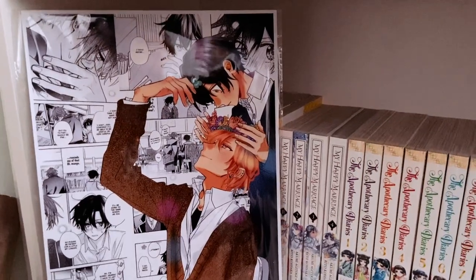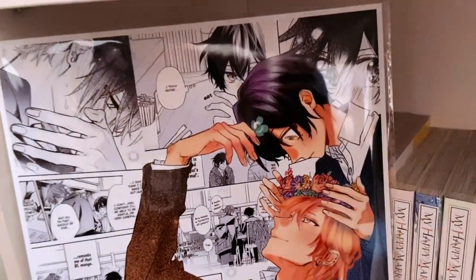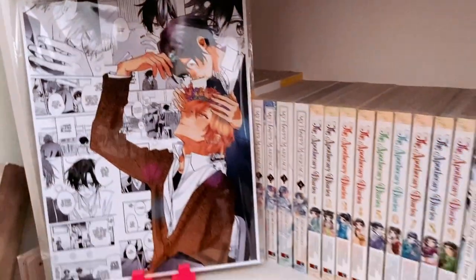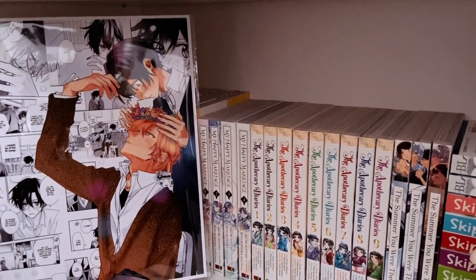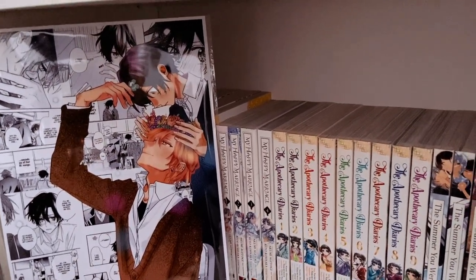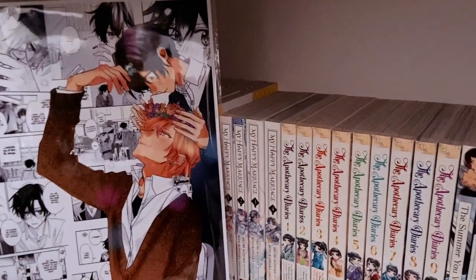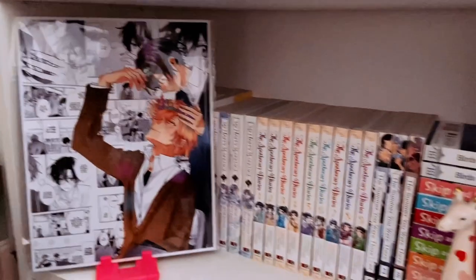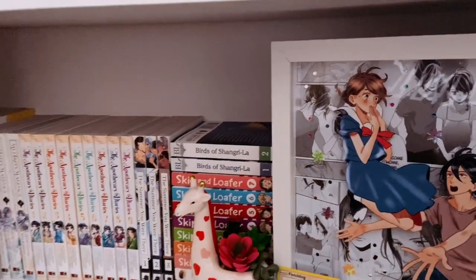And then right here, I have a print of Sasaki and Miyano. Look at them — they're so precious. Don't get me wrong, there are many other series that give me butterflies, but I feel like I get the most butterflies while reading this series. Their love is so pure and wholesome, and you can really tell how much they love each other — there's no toxicity, no drama, just a fluffy story. I'm so happy to finally have this print. As of right now it's just in a plastic sleeve to protect it, but eventually I want to get a frame for it. These are all done by the amazing Pocket Pastries.